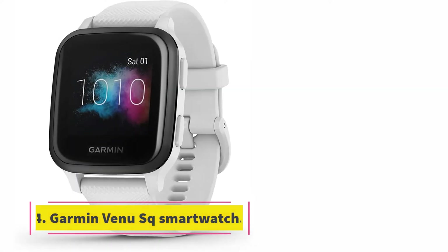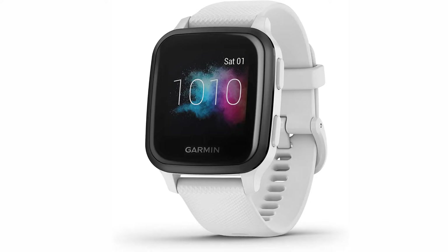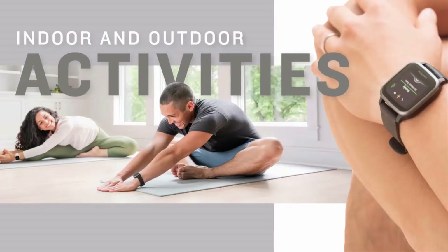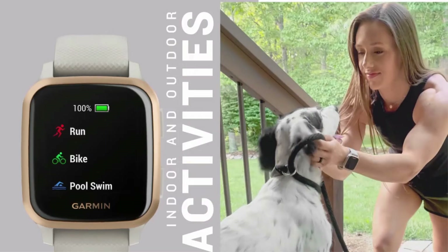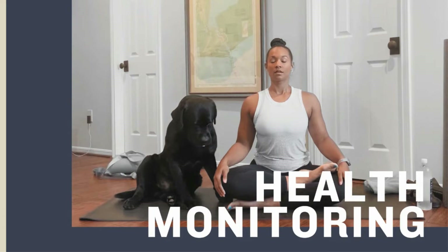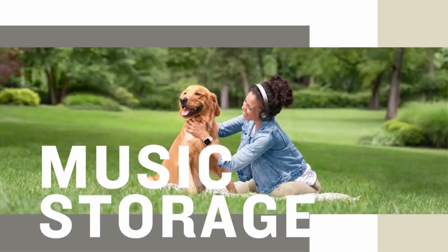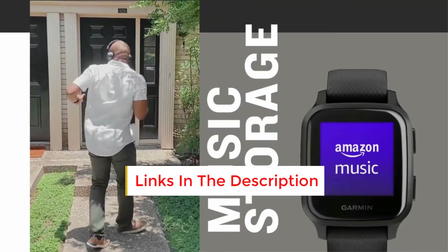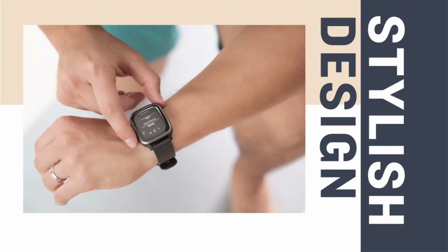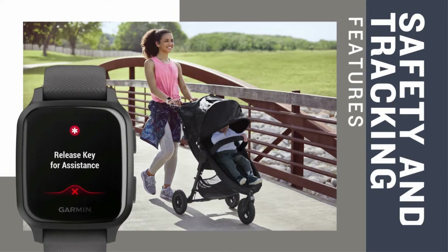At number four: the Garmin Venu Sq music version GPS smartwatch. It boasts a vibrant color display and blends everyday style and on-device music storage with health tracking and exercise features. It can estimate heart rate, sleep, stress, energy levels, and battery life. For indoor or outdoor workouts, you can stroll, bike, ride, or pick from more than 20 pre-loaded sports applications. You'll never miss a call or text with smart notifications delivered to your wrist. This is the best Android smartwatch with speaker and microphone, with an inbuilt mic and speaker for voice commands and listening to music.